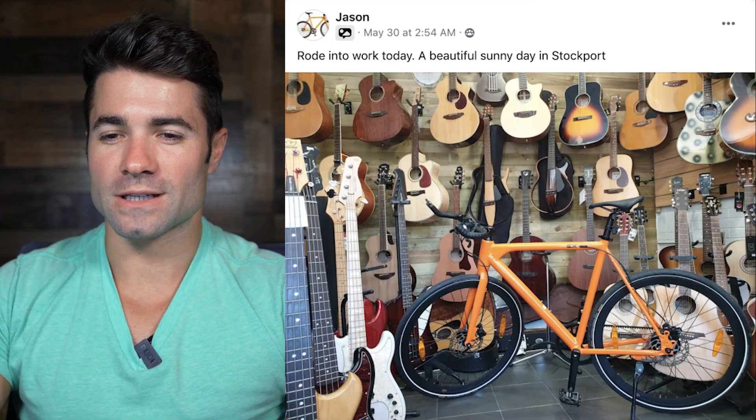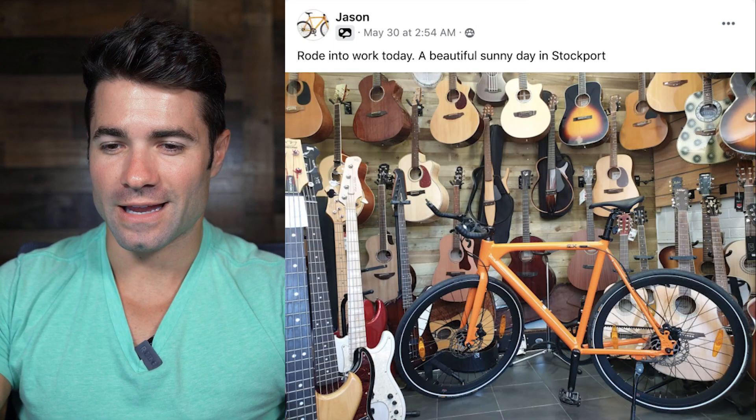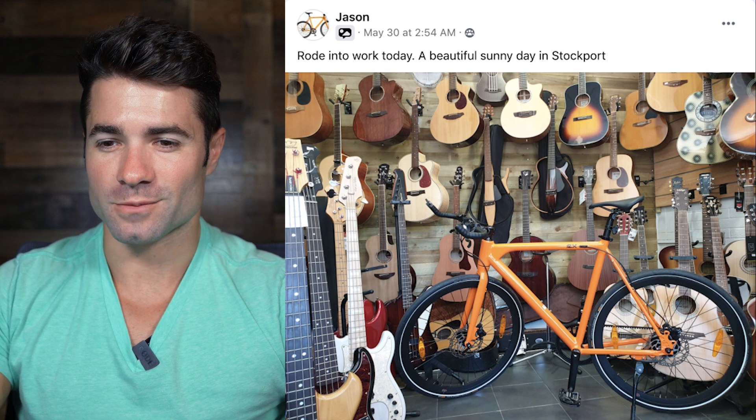From Jason: rode into work today, a beautiful sunny day in Stockport — and that's a Tangerine Babymaker with some guitars. Really cool. Music to my ears.